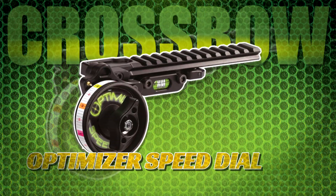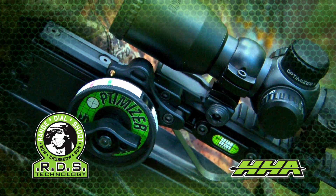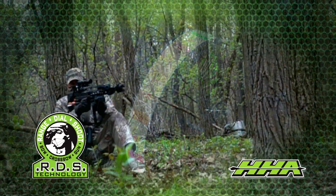The Optimizer Speed Dial — extend the range and accuracy of your crossbow to the yard accuracy with a single reticle. Simply range, dial, and shoot.